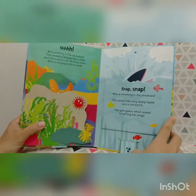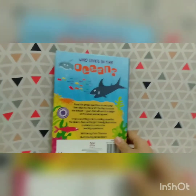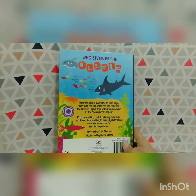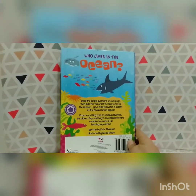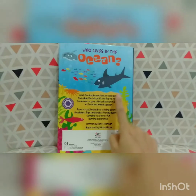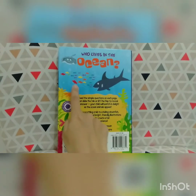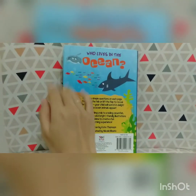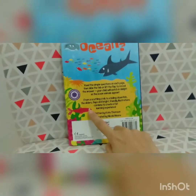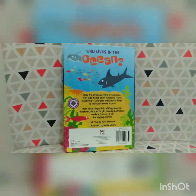Our book reading session has ended. Hope you like the story and enjoy reading the book together with Miss Indah. See you in the next storytelling session. Bye-bye, friends! Say bye-bye to the sea animals — bye-bye, shark; bye-bye, little fish; bye-bye, ray fish; bye-bye, pink fish. Thank you for watching.